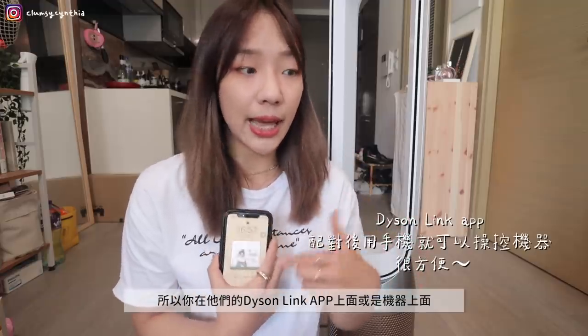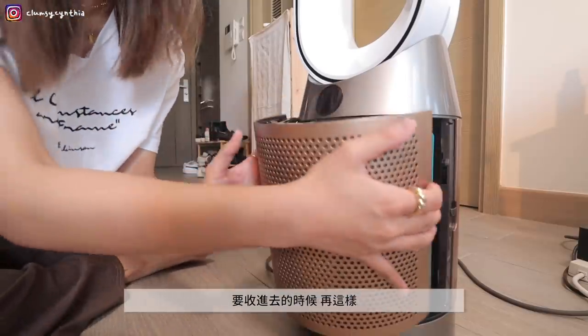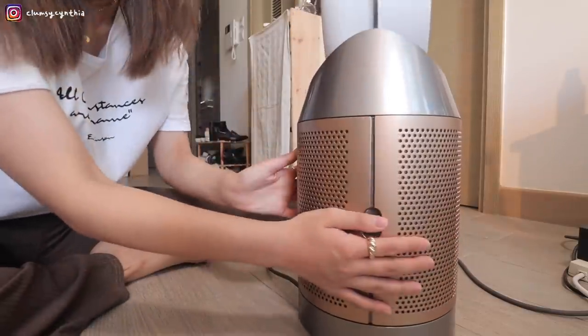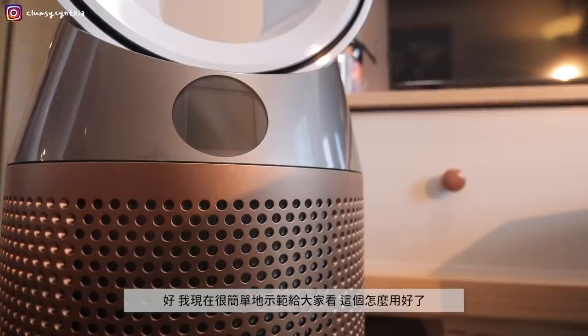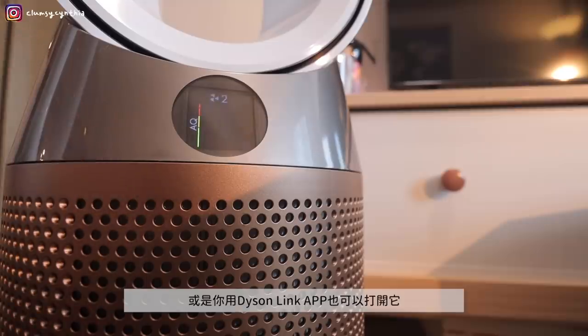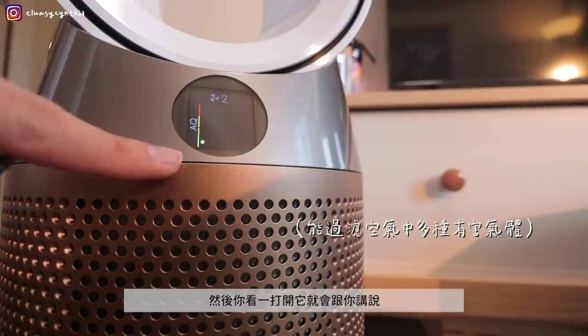The catalytic filter has a self-repairing function, making it permanent. The outer filter can last approximately 4,000 hours. The machine itself displays when you need to replace the filter, so you don't need to track it yourself — it varies by usage habits and how dirty your air is. You can check the filter status on the Dyson Link app or on the machine. To use it, open it with the remote or the Dyson Link app.